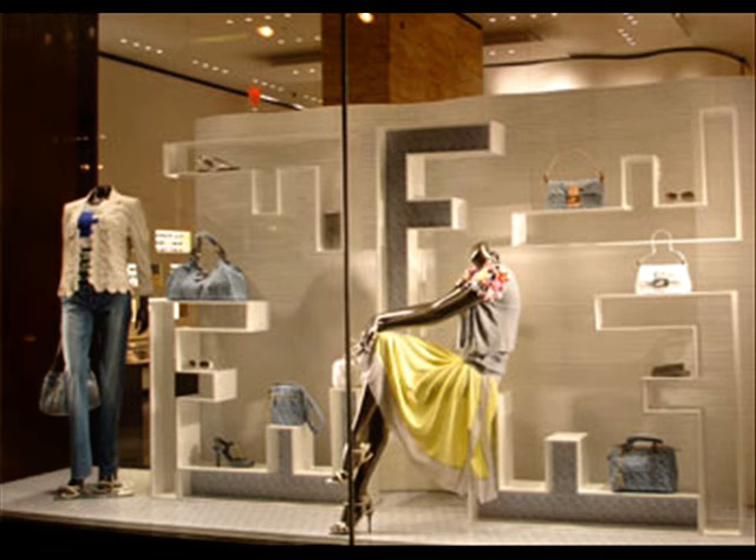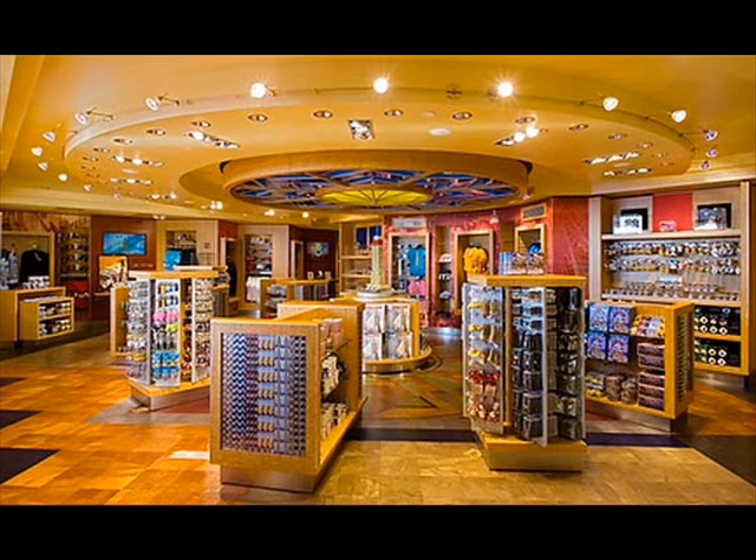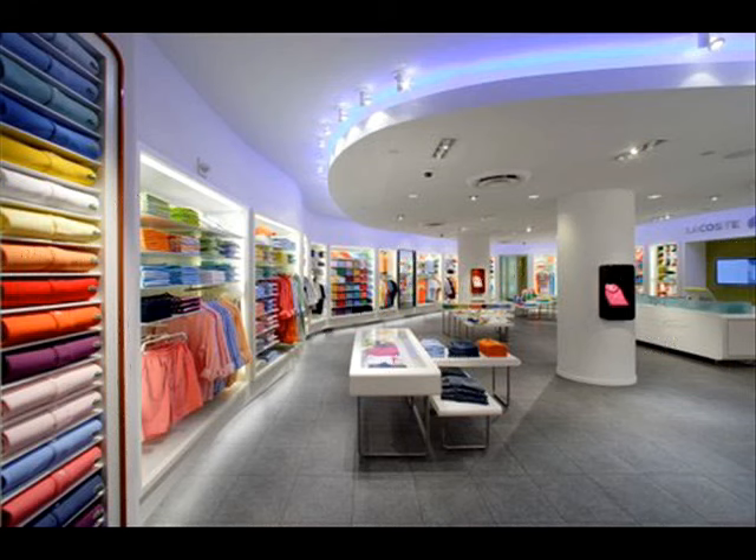Display and showcase: display showcases should always be positioned in south and west. The display showcases should never be positioned in the north-east. Stocks should always be kept in south-west, south or west.